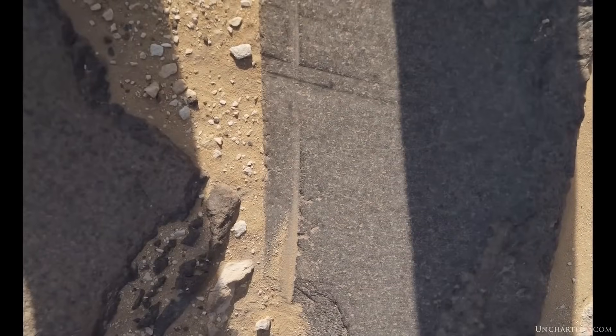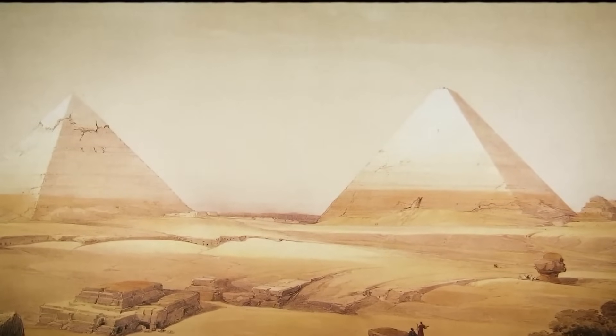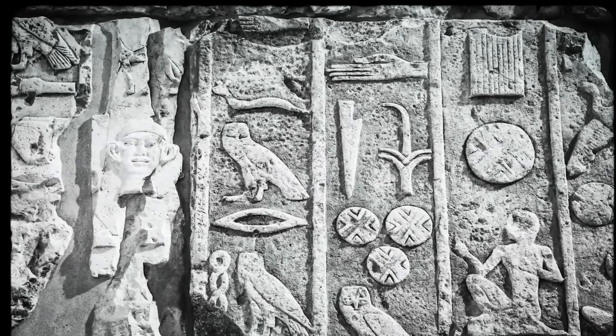The sands of Egypt continue to guard their secrets. With each discovery, the line between myth and history blurs further, challenging us to reconsider what we thought we knew.